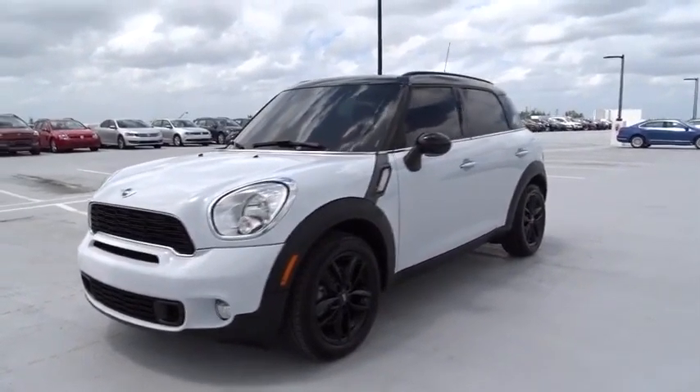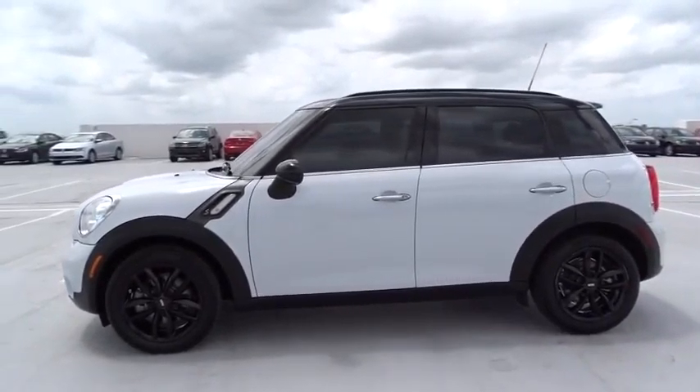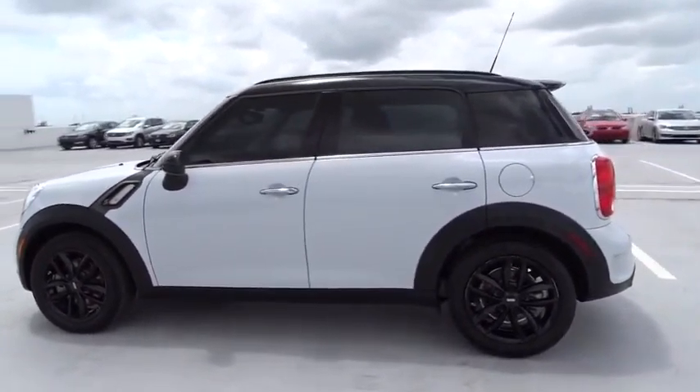The 2014 Countryman. The Countryman is a bright idea — four doors, more interior space, and positioning that evokes the rally heritage of the original Mini.